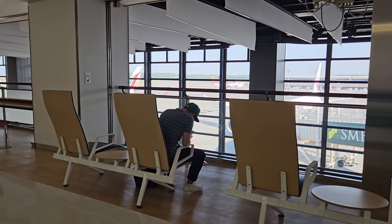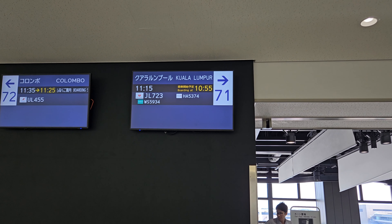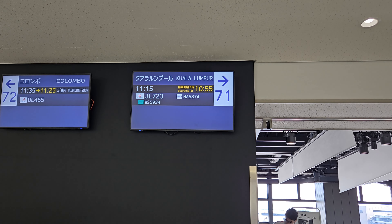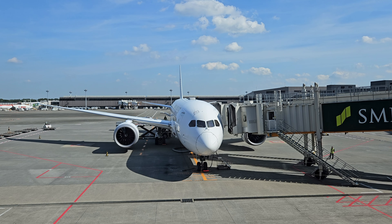Nearing the gate, we can see our 787 already parked next to our Sri Lankan Airlines A330. Today we depart from gate 71 as JL723 to Kuala Lumpur. This flight is expected to take roughly 6 and a half hours. Taking a closer look at our aircraft, we have a Boeing 787-8 registered as Juliet Alpha 845 Juliet. This aircraft is 7.7 years old.